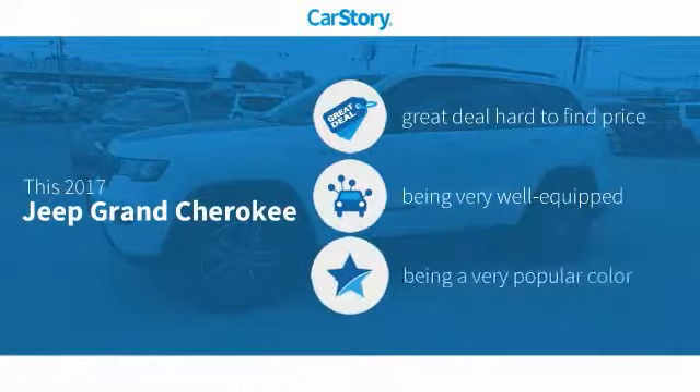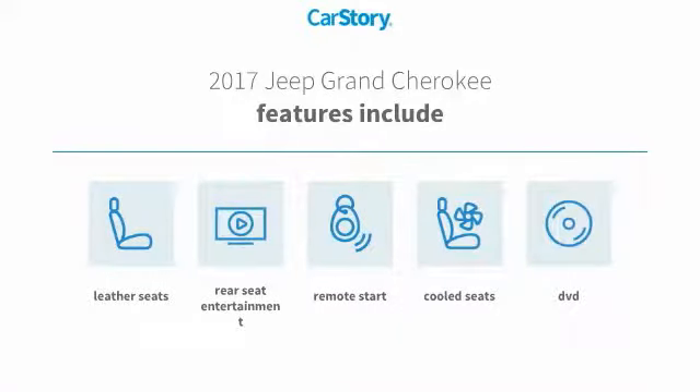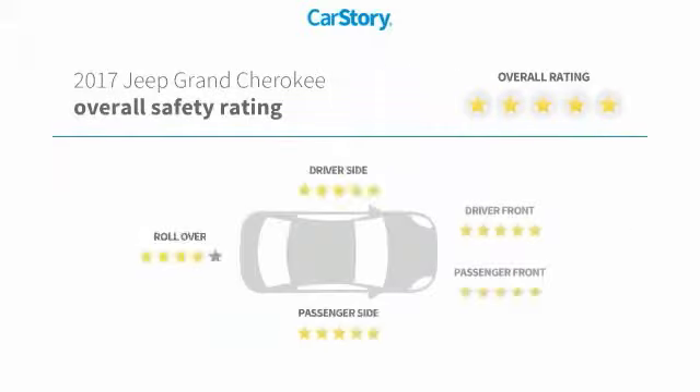Car Story research indicates this vehicle as being a great deal that is hard to find at this price. Loaded with features, including remote start, leather seats, and cooled seats.